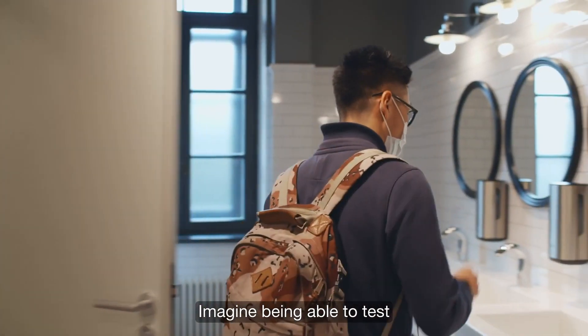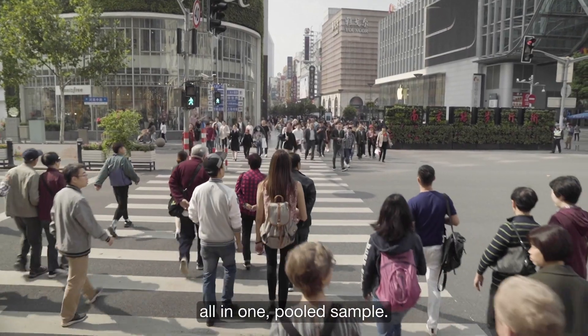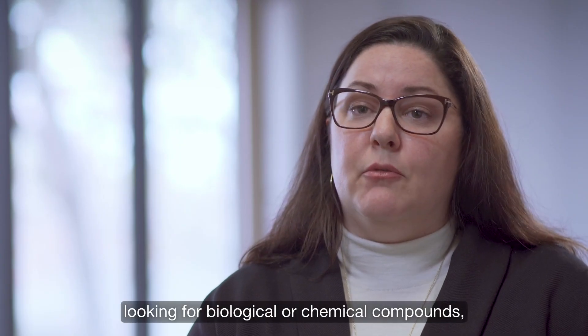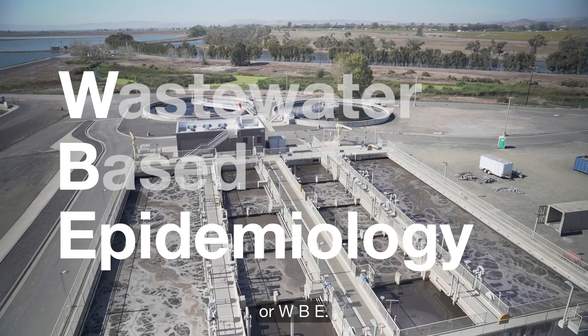Imagine being able to test a dormitory with dozens, hundreds, a town or city with thousands, even millions of people, all in one pooled sample. Our wastewater system allows us to do this. The analysis of wastewater looking for biological or chemical compounds is known as wastewater-based epidemiology, or WBE.